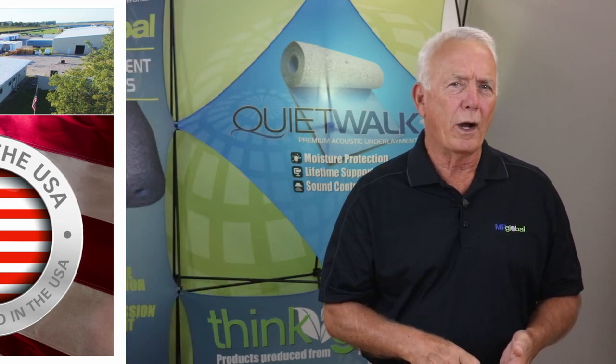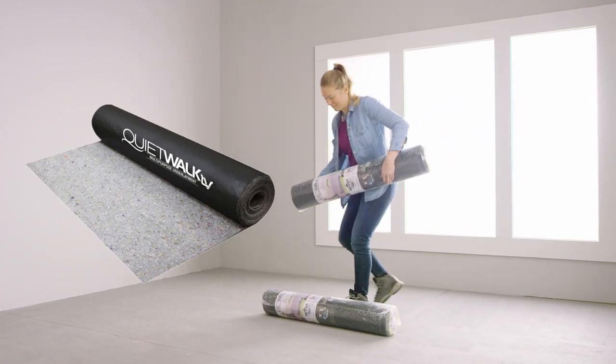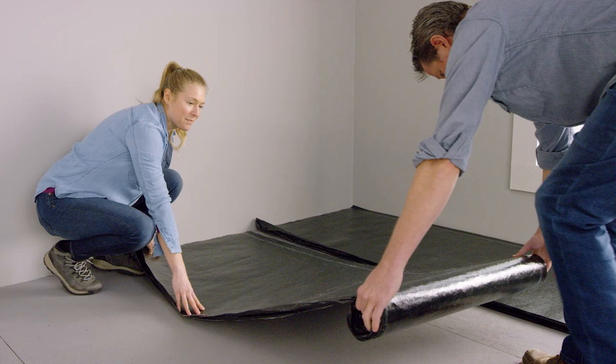This innovative design of QuietWalk underlayments not only helps reduce the impact on our environment, but it gives your new hard surface floors a premium underlayment without the premium price like other cork, foam, and other petroleum based materials.